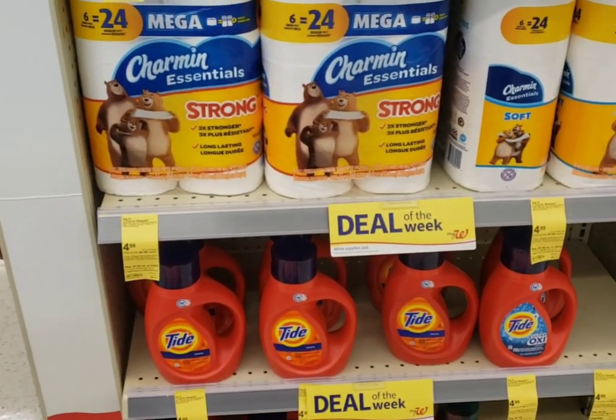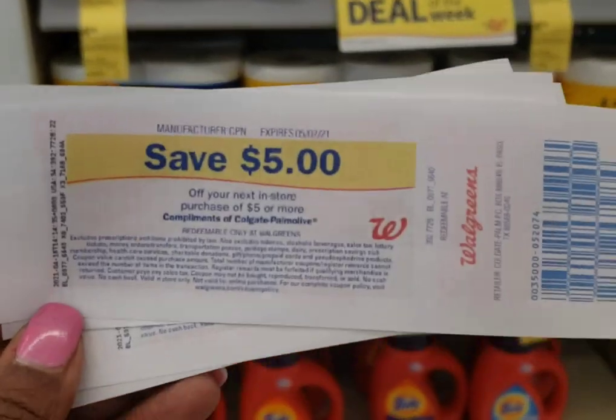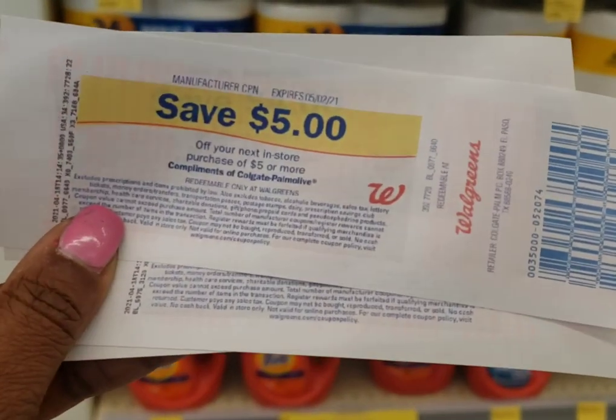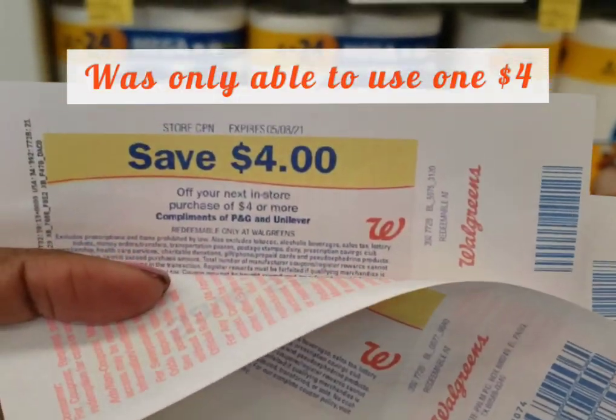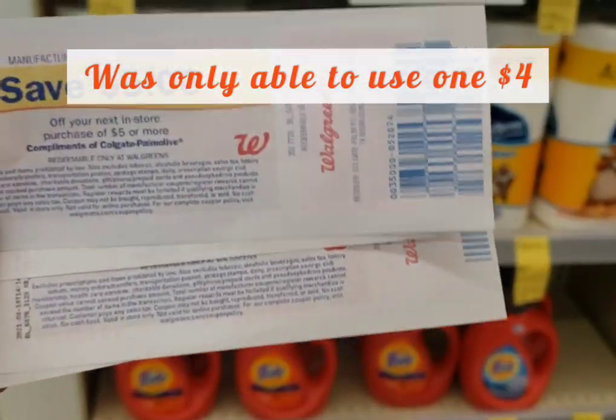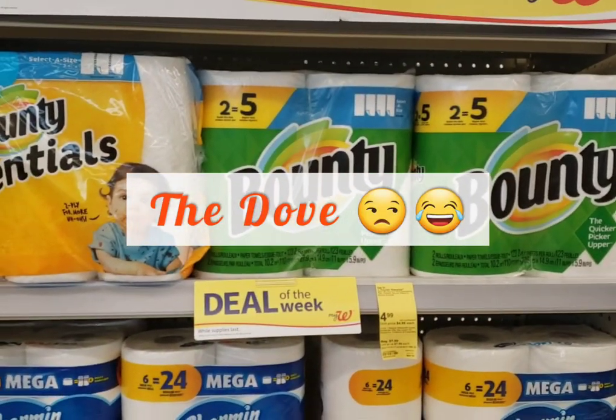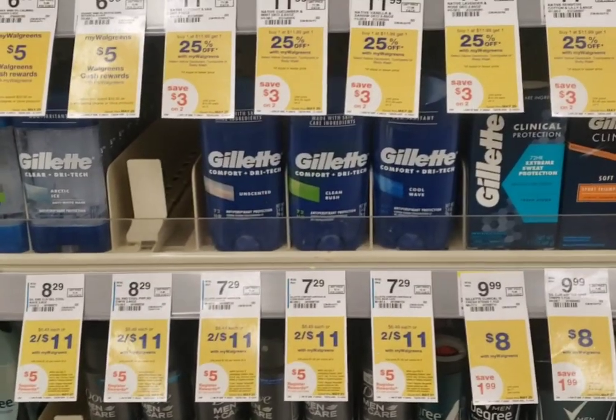What I'm actually going to use is some of the register rewards that we got last week — one was for P&G products that I bought, and then the other four dollar ones I'm going to use were from the BOGO deal we did, which is a great deal going on for multiple products.